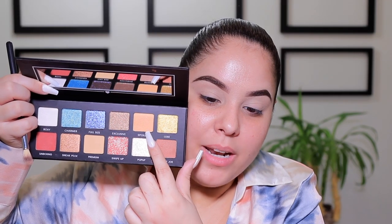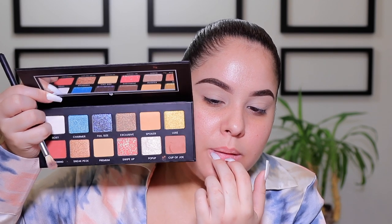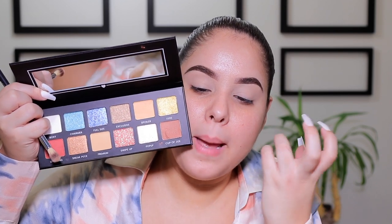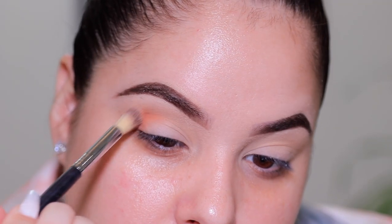Next I'm going into the shade 'Premium,' which is like a mustardy yellow shade, using a Karate E31 brush, and I'm putting that in the crease as our transition shade. Then I'm going in with 'Cup of Joe' — which is so cute because Joe is actually the CEO of BoxyCharm — with that same brush, placing it just a little bit lower in the crease.